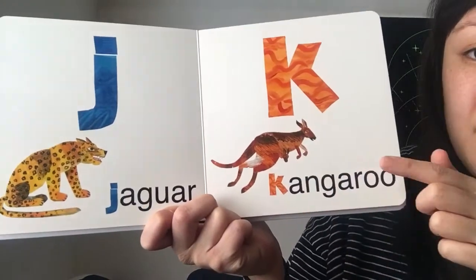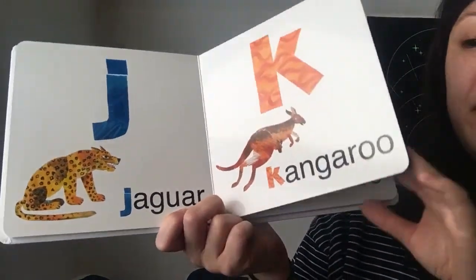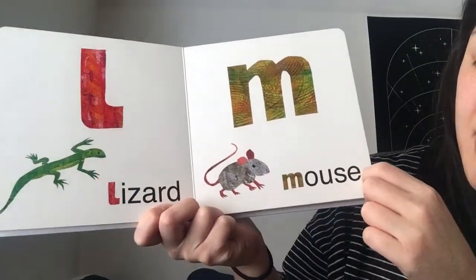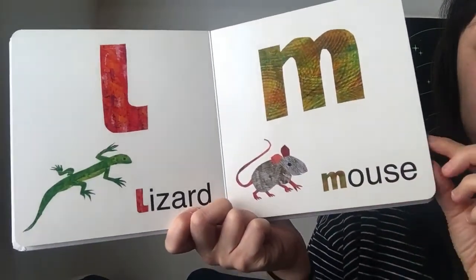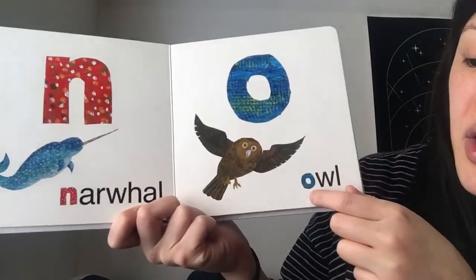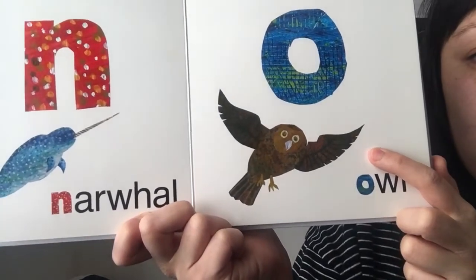K is for kangaroo. L is for lizard. M is for a mouse. N is for a narwhal. O is for another type of bird, an owl — hoot hoot.